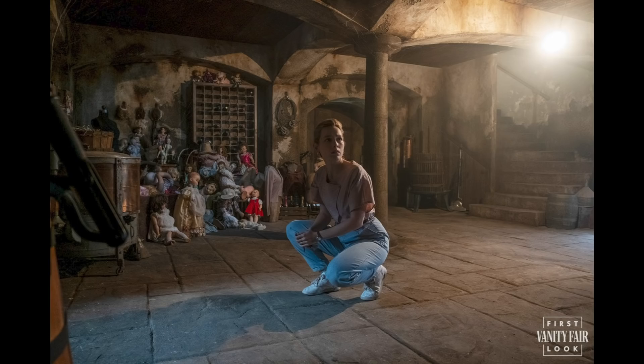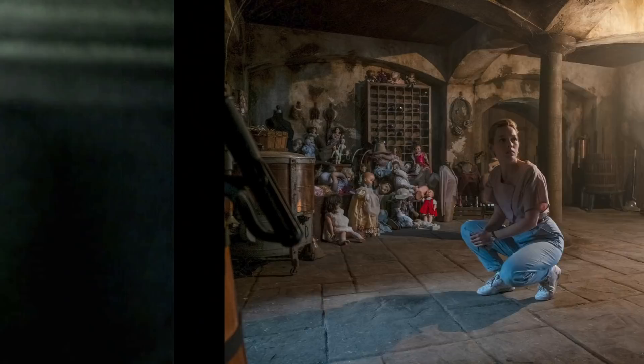Danny is an American tutor who has taken a job abroad looking after the Wingrave children, Miles and Flora. We don't know much about her other than she has a painful past. The dolls apparently play a large role in the season — creator Mike Flanagan is quoted as saying they play a key role in understanding the mystery of Bly Manor.